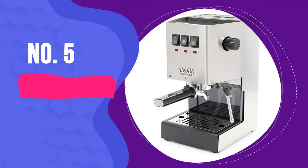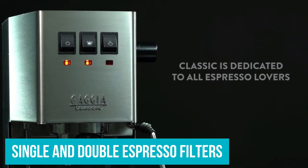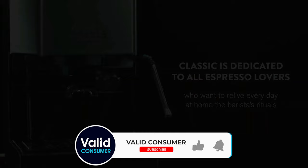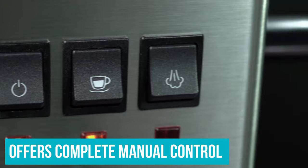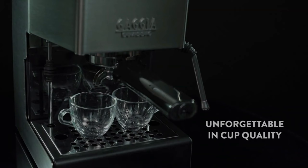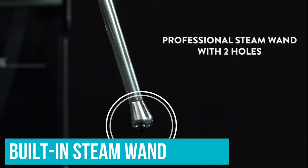Gaggia Classic. If you're looking for the best espresso machine money can buy, the Gaggia Classic is the ideal choice. It comes with single and double espresso filters and a crema perfetta filter, producing a thick crema without experimenting with grind size — ideal for those learning to use an espresso machine before attempting to play barista. It offers complete manual control over water volume. On test, the coffee was rich and intense with a stable crema, and the built-in steam wand lets you make milk-based drinks too.